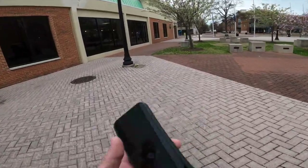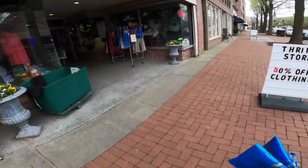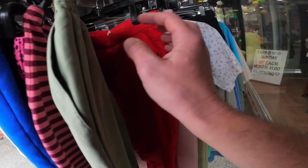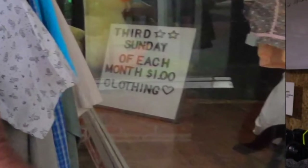Jumping into this thrift store — all clothes are 50% off. They're really well priced. I'm looking for shirts and shorts. They also have a one dollar rack outside, and I noticed in post-production there's a sign in the window stating the third Sunday of each month all clothing is one dollar. Definitely going to take advantage of that — marking my calendar for the third Sunday in April to buy clothing for one dollar each.